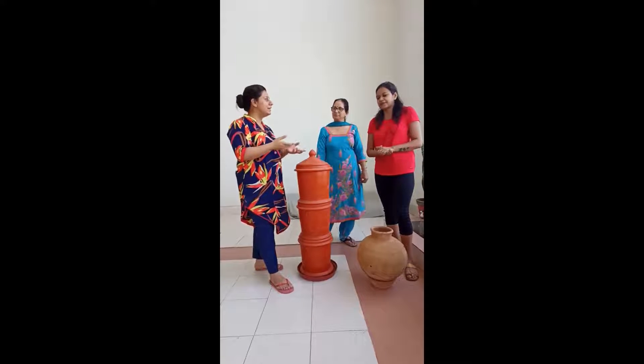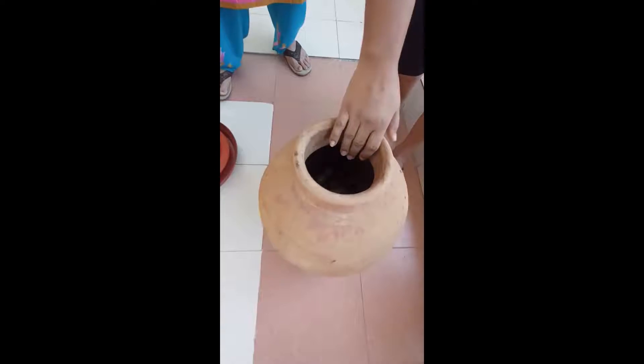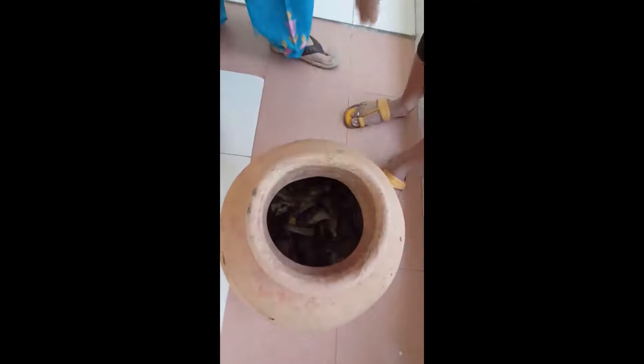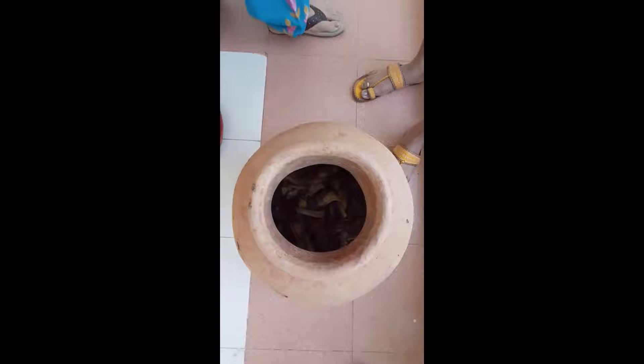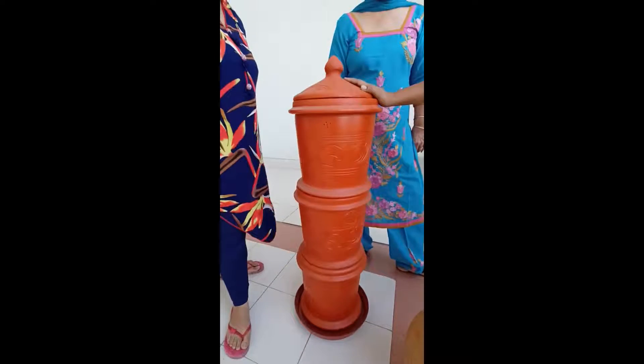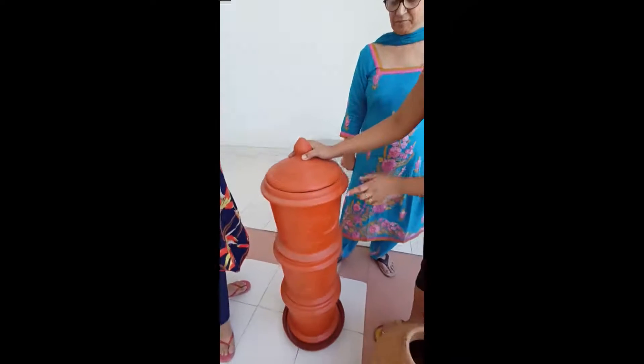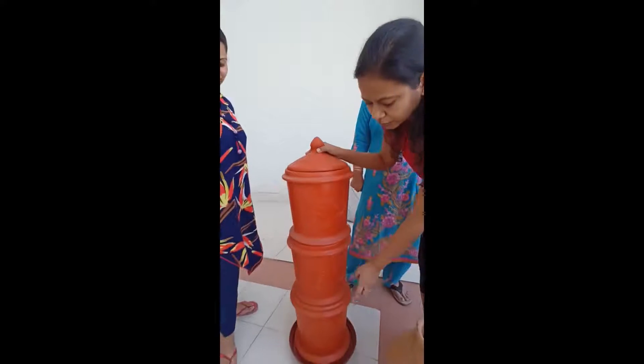After having a successful lot of compost from the matka, we eventually thought we should get a proper instrument to make compost. So this is a thamba and it has three compartments — one, two, three.